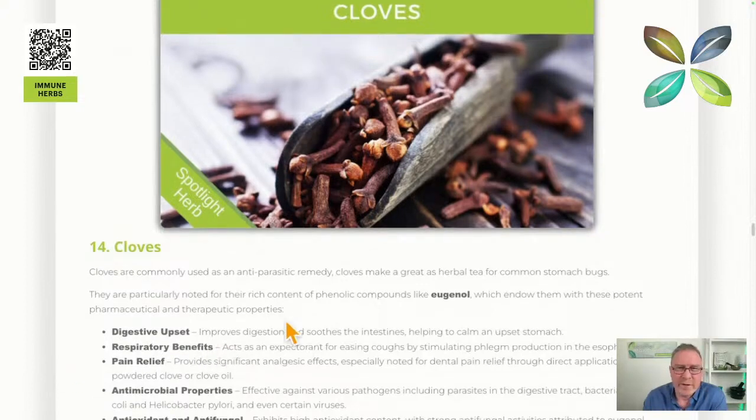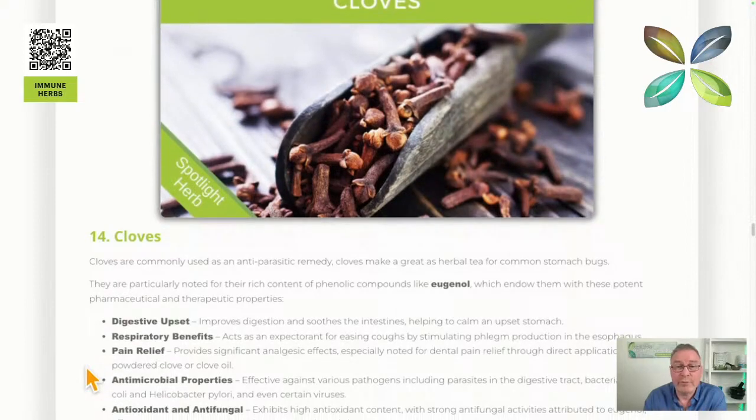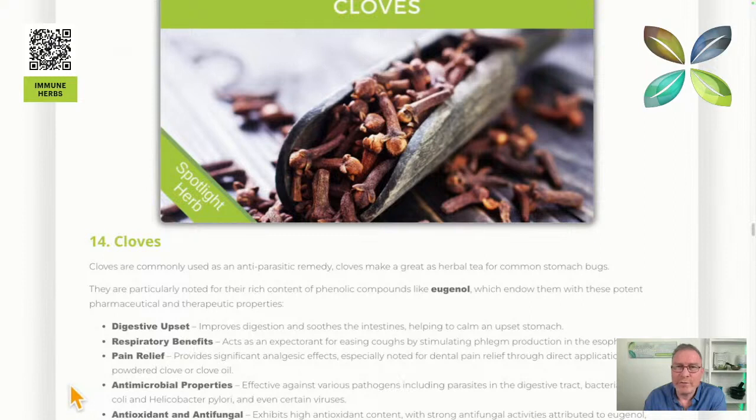Cloves contain phenolic compounds, and the volatile oil compounds — the aroma — are the active ingredients. They're effective for stomach bugs and respiratory issues, and also work as a really good painkiller, so they help with gut pain during stomach bugs. Cloves are quite broad spectrum too: antifungal and antimicrobial, making them another powerful antiseptic spice.